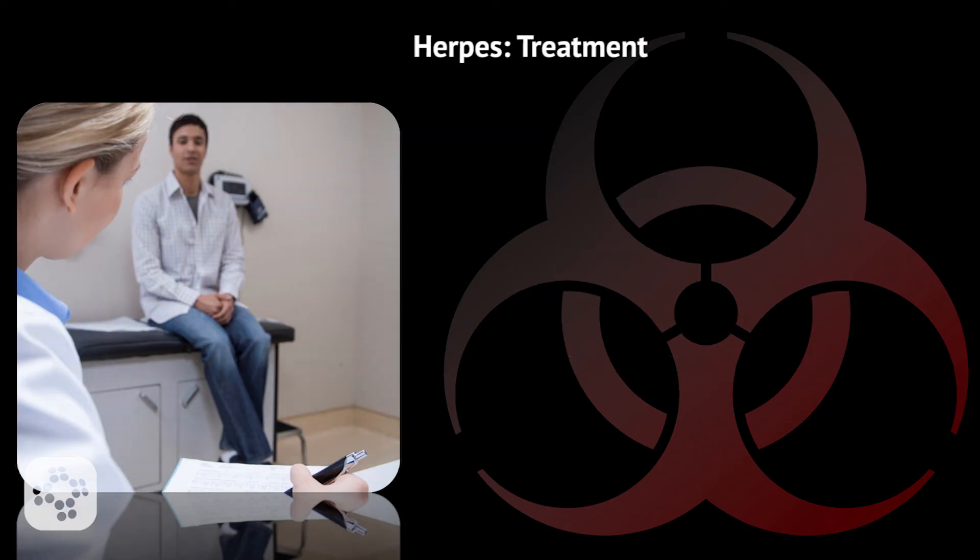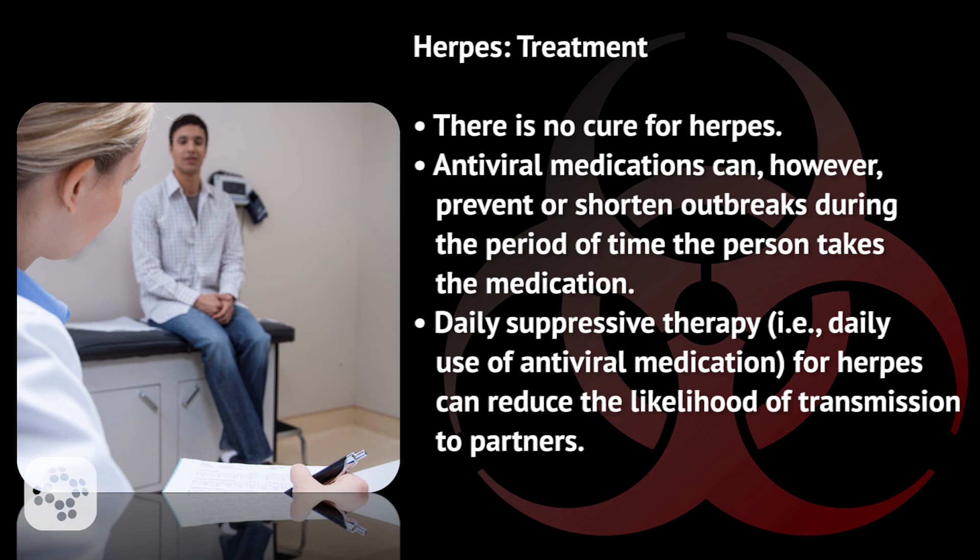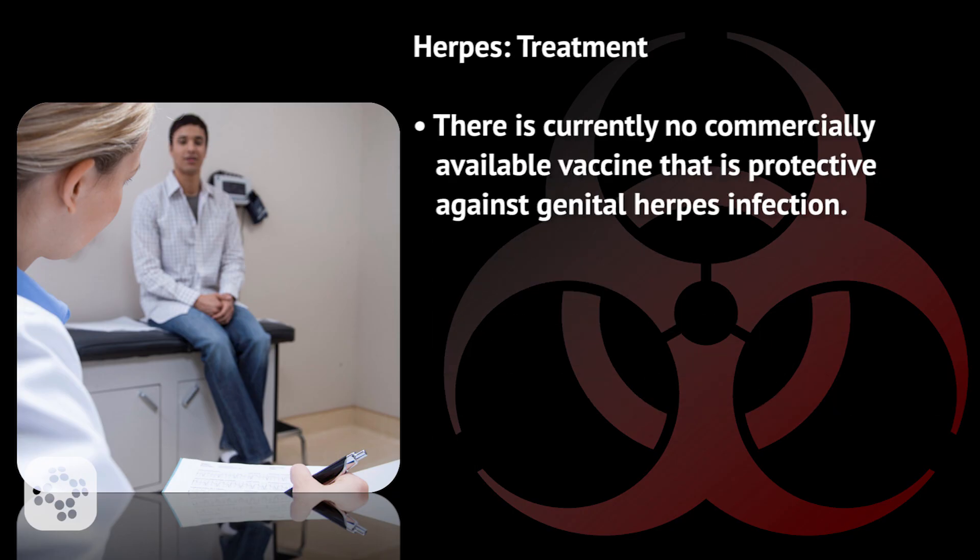Now let's talk about the treatment for herpes simplex virus. Currently, there are no cures for herpes. Antiviral medications can, however, prevent or shorten outbreaks during the period of time the person takes the medication. Daily suppressive therapy — for example, daily use of antiviral medication for herpes — can reduce the likelihood of transmission to partners. There is currently no commercially available vaccine that is protective against genital herpes infection.